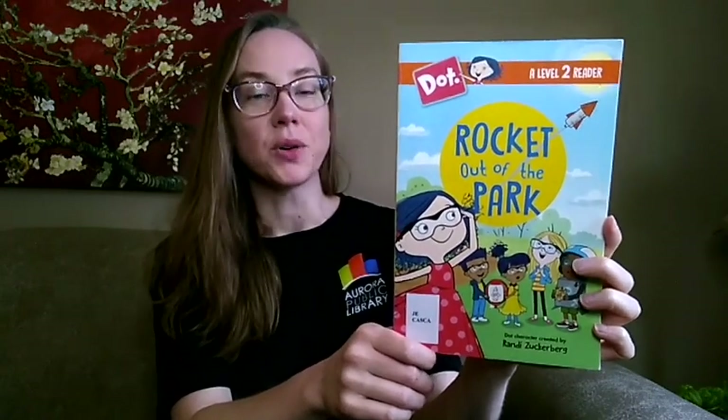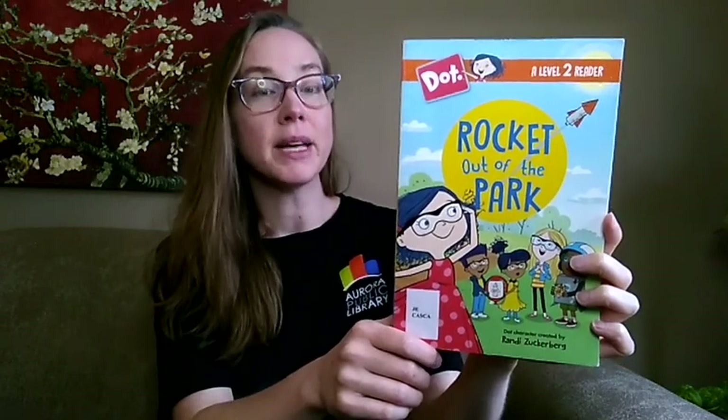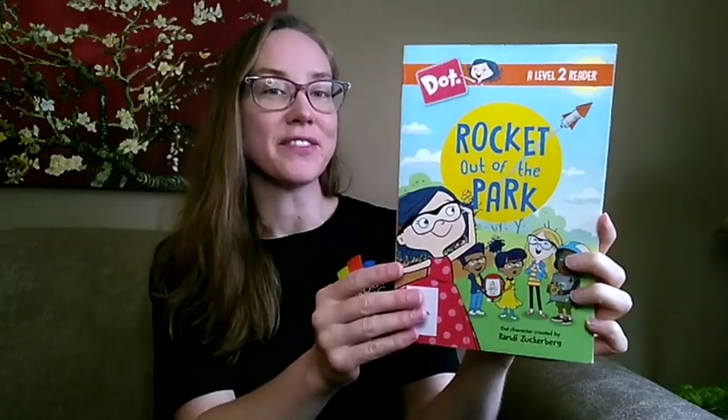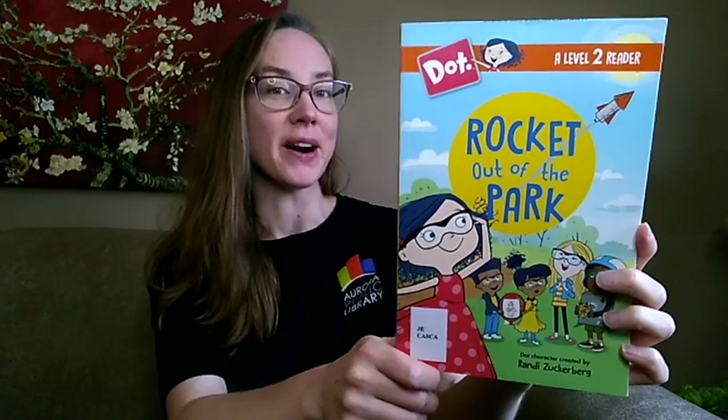This is a great STEM story with four short chapters, an engaging plot, and familiar as well as some new vocabulary. The bright colors and diverse characters are also a highlight. For fans of stories about young inventors like The Most Magnificent Thing by Ashley Spires, this is Rocket Out of the Park.